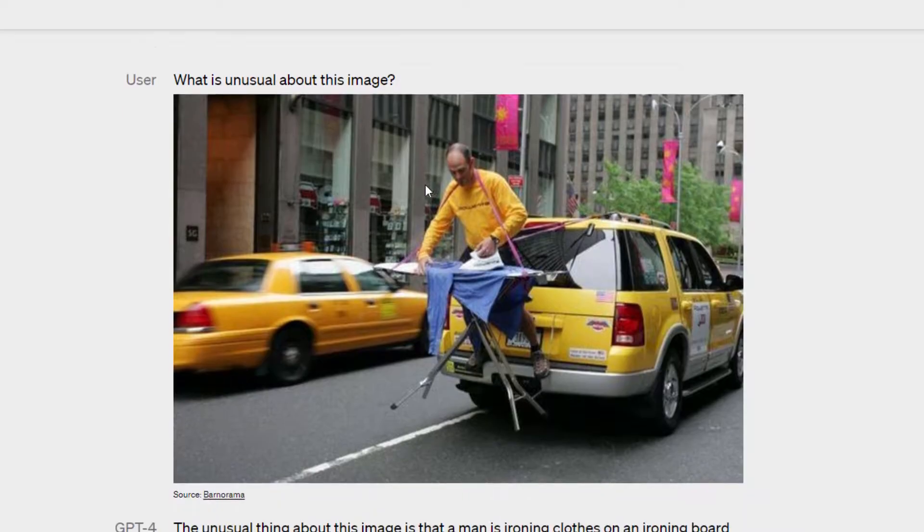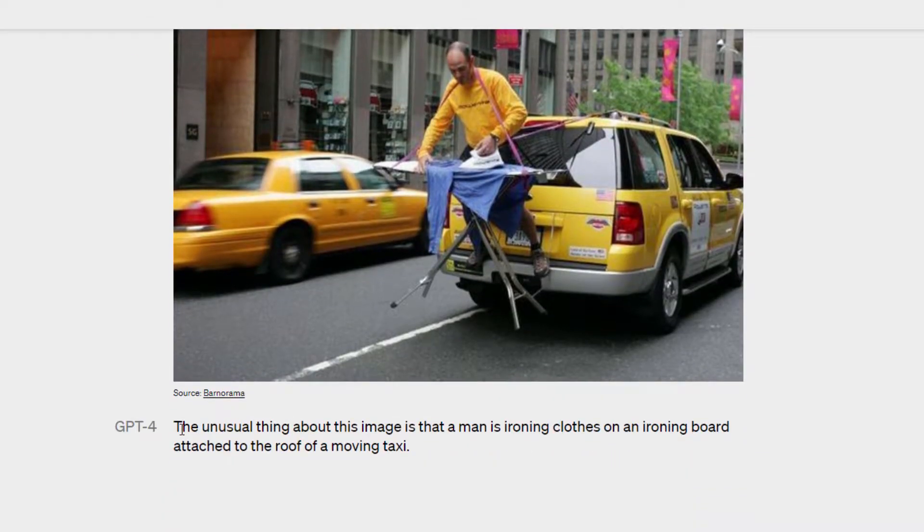What is unusual about this image? You can see it detects the unusual thing about this image is that a man is ironing clothes on an ironing board attached to the roof of a moving taxi. This is amazing!